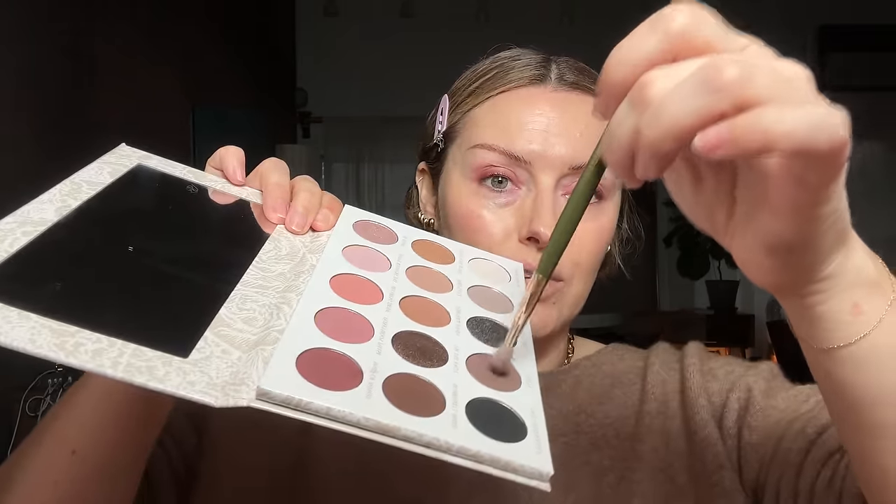Now I'm picking up the shade Unity — a mid-toned mushroomy brown — with the point of the brush and going right into the inner corner area. This adds a little bit of drama; it's a subtle shade, not a crazy contrasting one, but I want a soft, airy, smoky look without going black or dark. For a deeper complexion, you'd go more rich in tone.